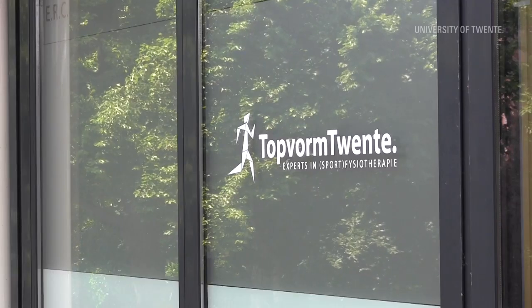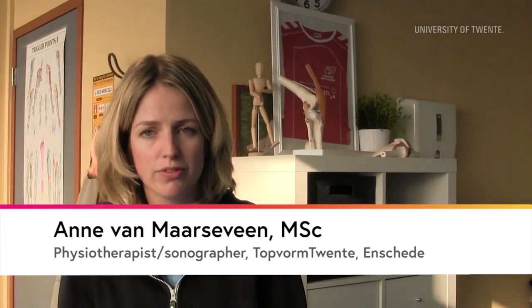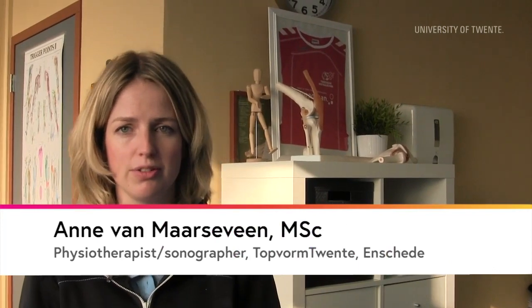Hi, I'm Anna. I'm a physiotherapist at Topform Twente, private practice at the University of Twente. I'm one of the three physiotherapists that has additional ultrasound training.